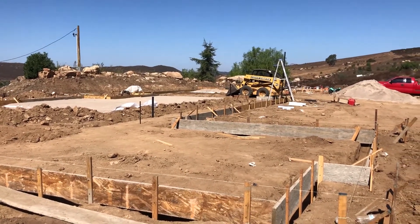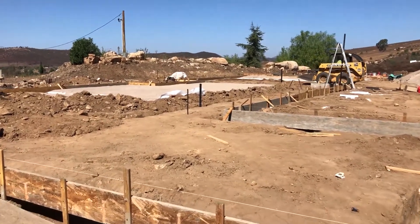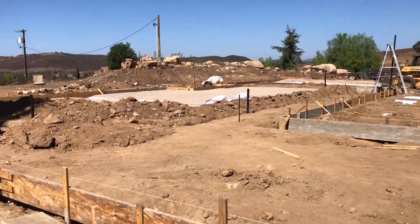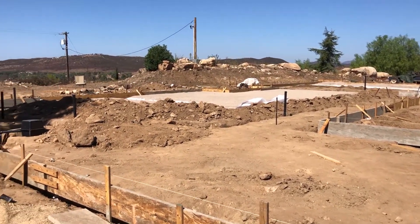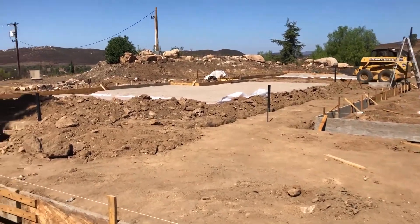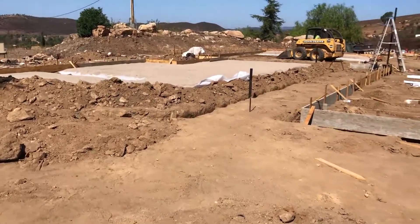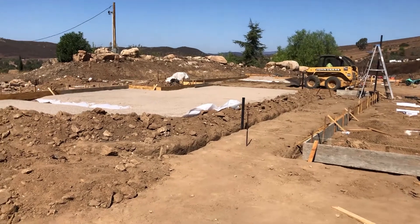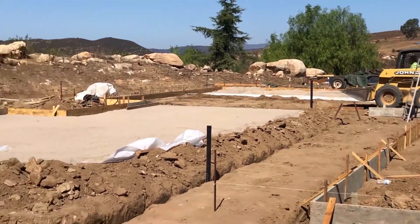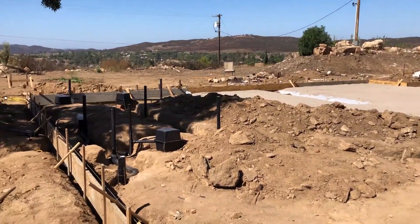I lied in my last video — said I was going to give an update at the end of the day of what we accomplished. I was so whooped I didn't want to do anything but lay down after running the shovel all day when Dan was digging the trenches. A couple weeks have passed since. We've worked a couple weekends setting all the forms, so you can see a much better outline of the footprint of this home.